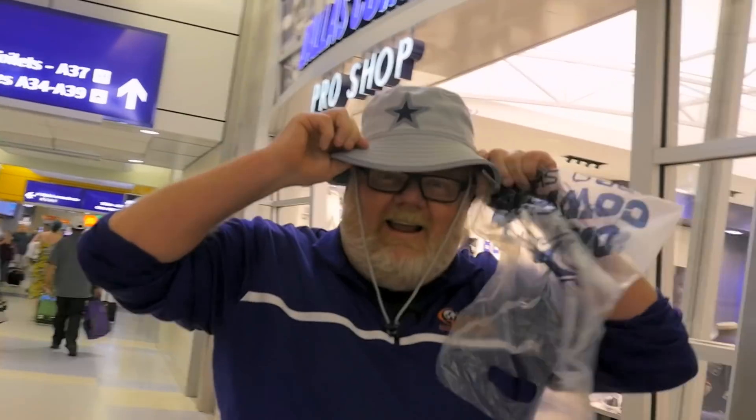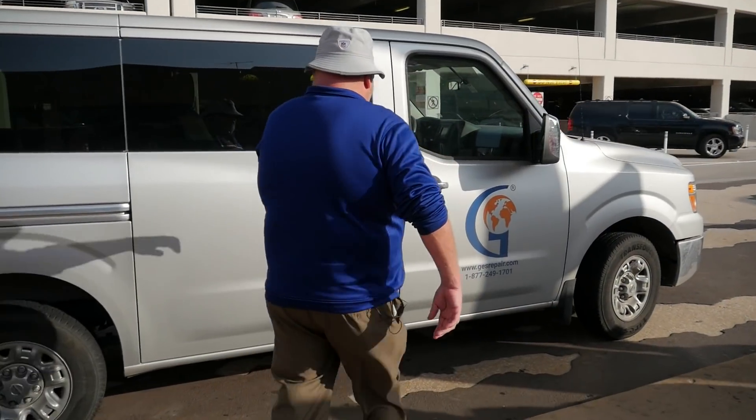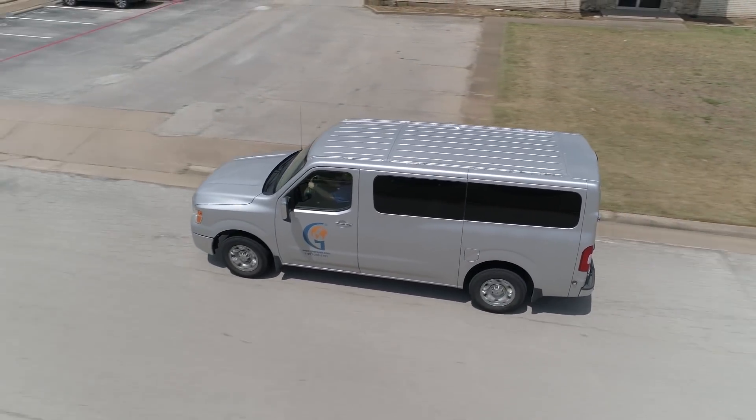Thank you for listening. I'm in Texas. Yee-haw. My first class ride is showing up right now to take me to the new DFW repair facility for Global Electronic Services.